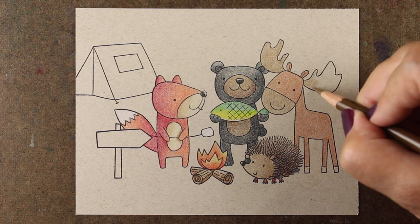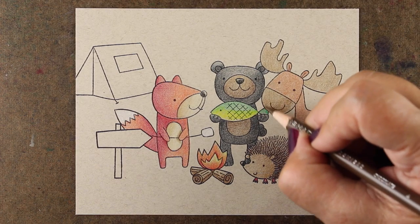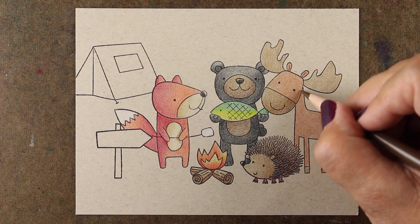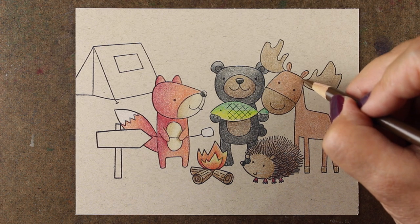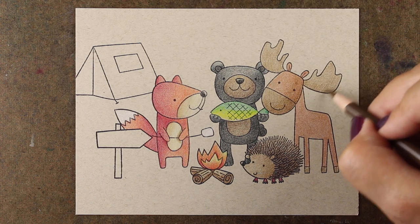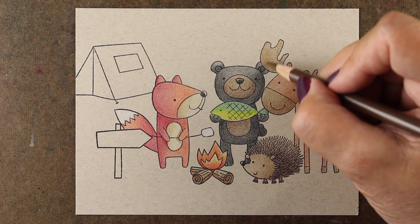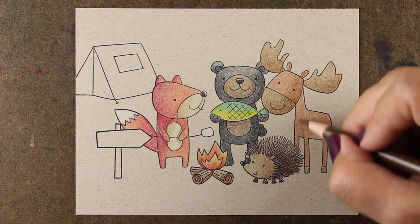Just because there are empty spaces here doesn't mean you can't add your own flavor and shading. When I get to his shading, you can do a second layer of the same color and just press a little harder to make it darker, or you can take another color and actually draw in new shapes that weren't there in the first place. Just because an image doesn't have lines in it doesn't mean you can't create them. I'm going to add my general shadows first just to see how happy I am with it before I decide how much detail to add to this little moose.